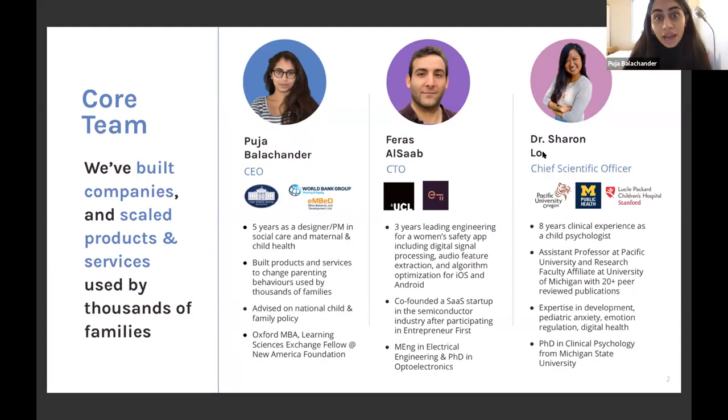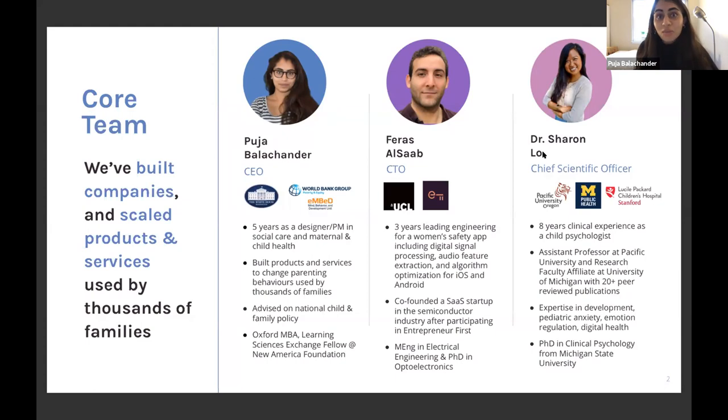In the US, 30–50% of children could use this clinical support, but only 8% ever see a clinician. It's extremely human-intensive, expensive, and only available when a family is in crisis. After my MBA at Oxford I started Devi to scale up what I'd found worked on a small scale. At Oxford I met Farras, our CTO — a second-time technical co-founder and machine learning expert — and Sharon, our Chief Scientific Officer, a practising child psychologist and professor of clinical psychology.